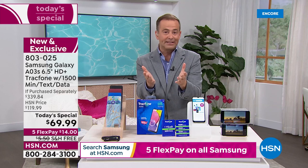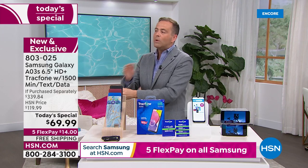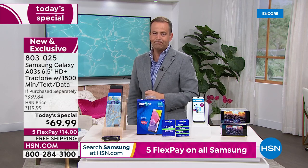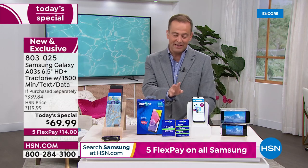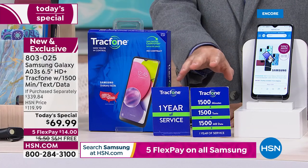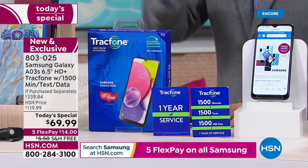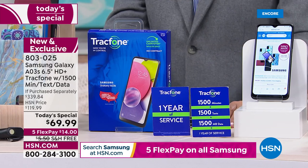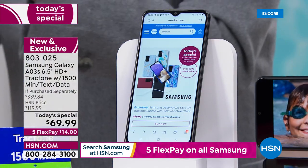$339 — we slice that price to $69.99, but we still included the $125 worth of talk time, text, and data. We still included the car charger, the cover, free shipping and handling, and that five flex pay. Quickly going over the colors again — black, burgundy, blue floral, blue paisley, or blue marble.